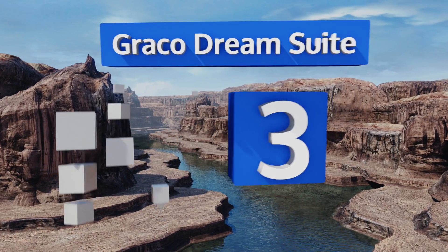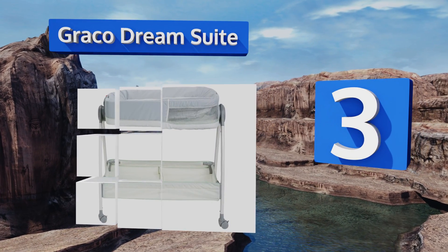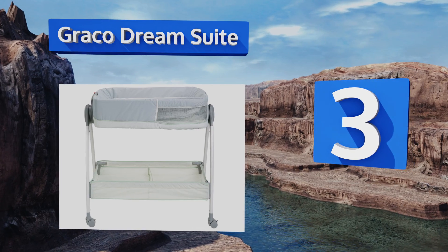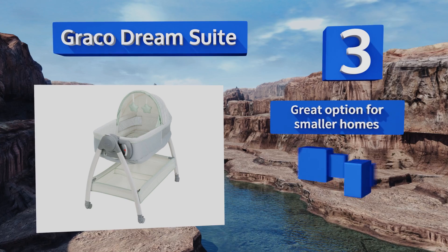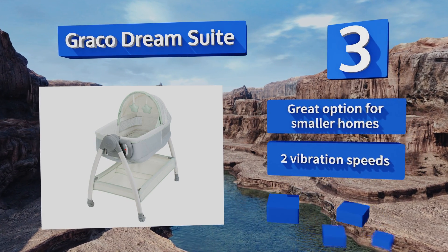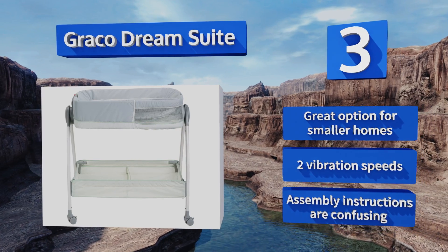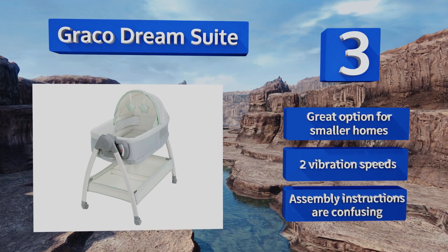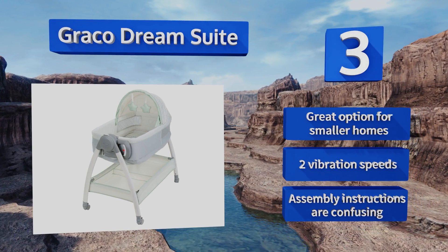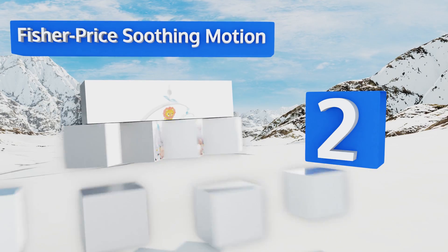Nearing the top of our list at number three, the versatile Graco Dream Suite gives you a dedicated sleeping and changing space in one compact unit. The locking push button allows you to flip the bassinet to a changing table with a wipe-clean surface. Two roomy storage areas below keep essentials close at hand. This is a great option for smaller homes and offers two vibration speeds, but the assembly instructions are confusing.